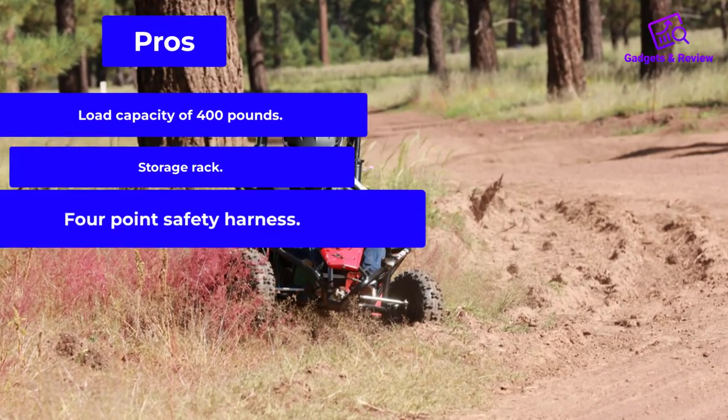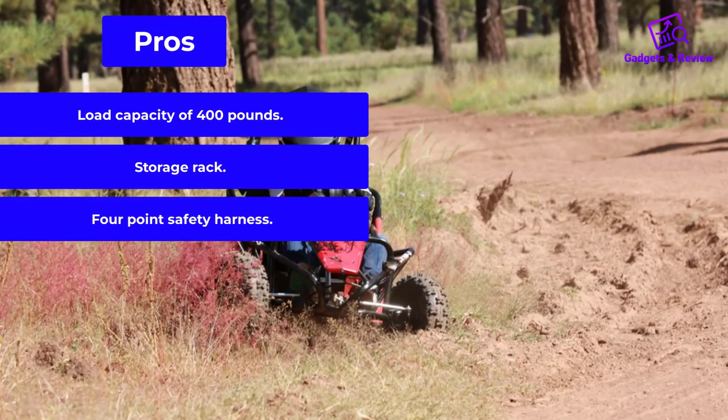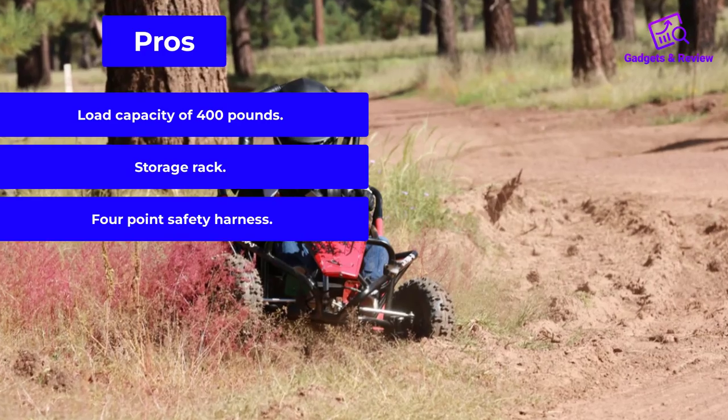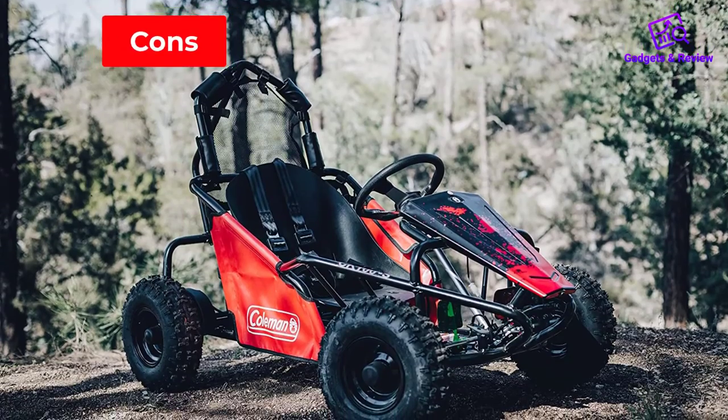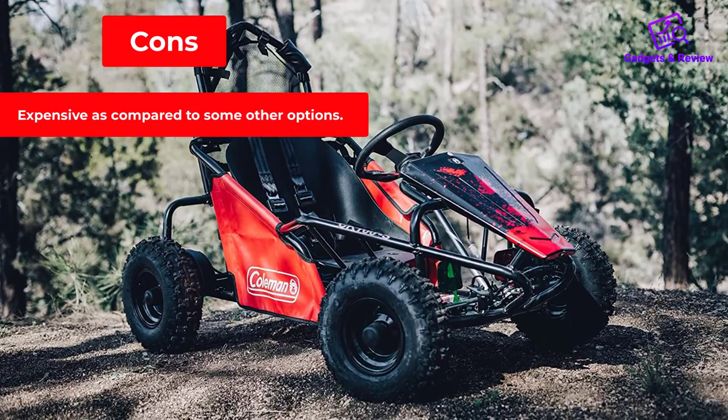Pros: load capacity of 400 pounds; storage rack; 4-point safety harness. Cons: expensive compared to some other options.